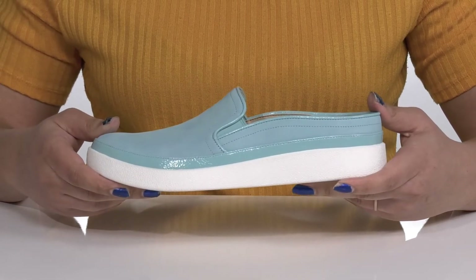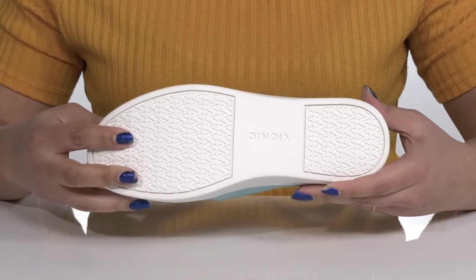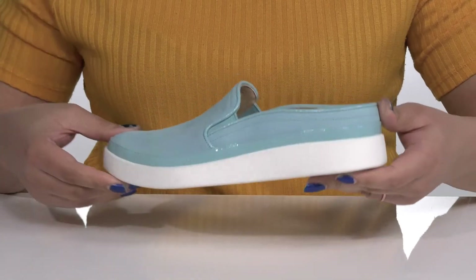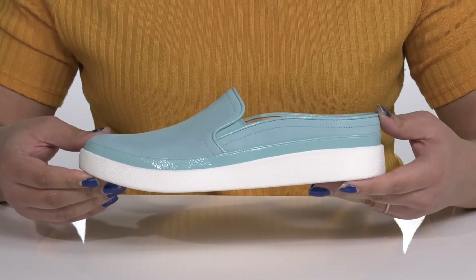It's all on top of a durable rubber outsole that has a grippy logo tread for traction. Wear these with your favorite pair of denim or dress them up with dress slacks.